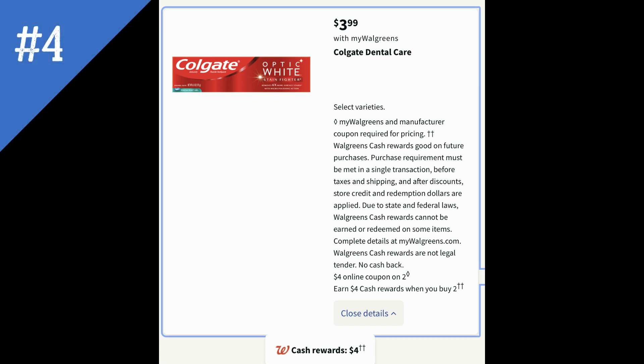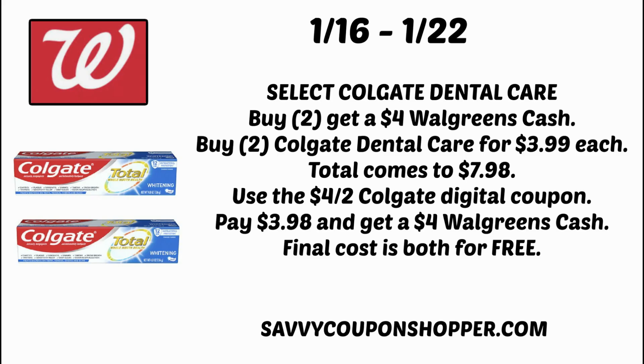Deal number four is more oral care — it's on Colgate Dental Care. Select products will be on sale for $3.99, and when you buy two you're going to earn $4 in Walgreens cash. We're expected to get a $4 off two digital coupon. However if you still have two $1 off one coupons from the 1/2 Smart Source insert you can use them — those expire the 22nd. For the easy deal everyone can do: grab two for $3.99 each, total $7.98. Clip the $4 off two Colgate digital coupon in your Walgreens app and you'll pay $3.98 for both, but buying two earns $4 in Walgreens cash. After those Walgreens cash rewards, both are completely free.